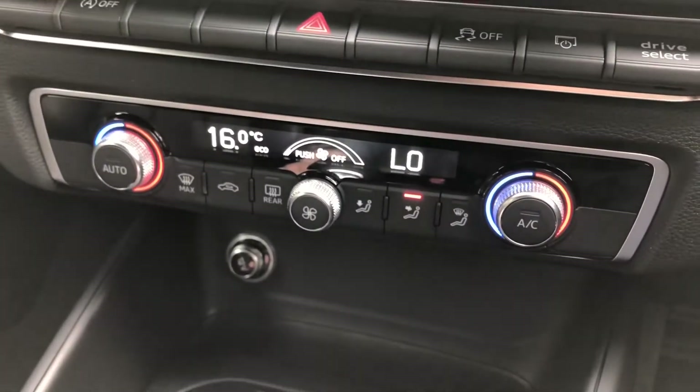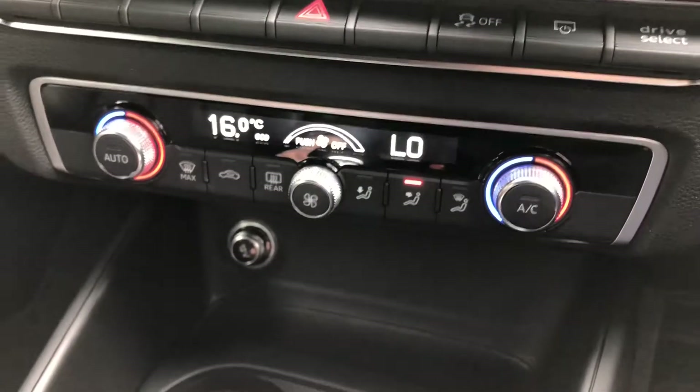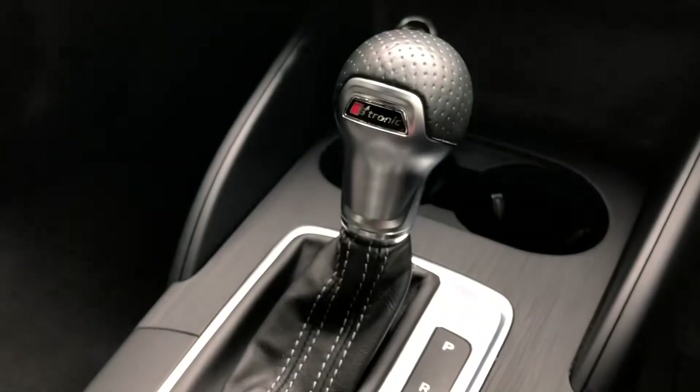Beneath the display you will find your climate control for the vehicle, so you can easily control the temperature of the cabin, as well as a very nice S-Tronic gearbox.